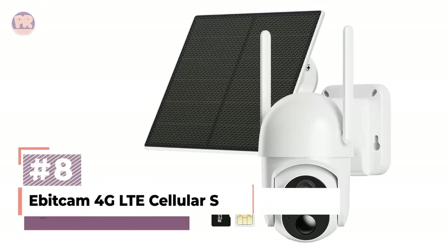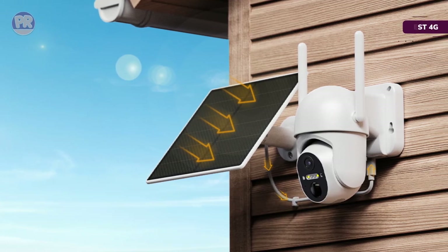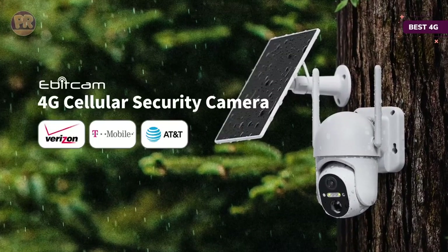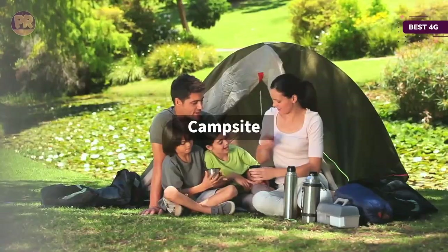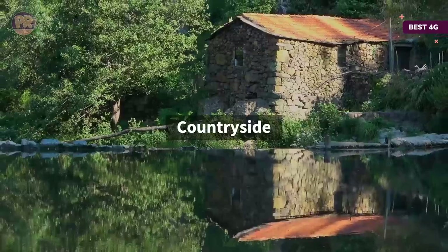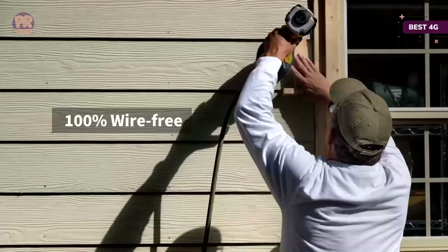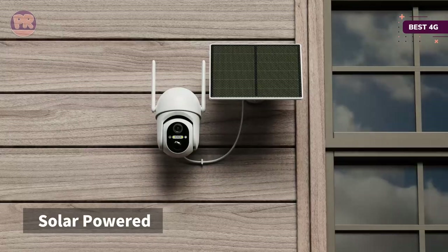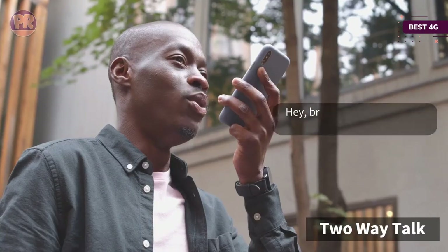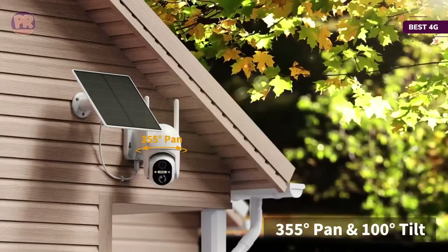The next product on our list is the Evitcam 4G LTE Cellular Security Camera. Many solar-powered security systems rely on Wi-Fi, but in remote locations or those without an electricity supply, this often isn't available. Evitcam's 4G LTE Cellular Security Camera is an effective solution. Using the 4G mobile network, it can provide day and night video from virtually anywhere. The powerful 5-watt solar panel needs just two or three hours of sunlight per day, and there's a high-capacity 10,400 mAh backup battery if the weather is particularly bad. The IP65-rated case protects it from harsh conditions. Field of view is excellent, with 360-degree rotation, 105-degree wide-angle capture, and 4x digital zoom.